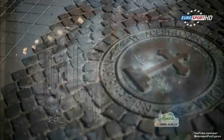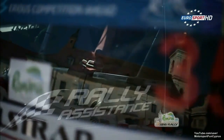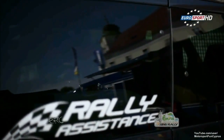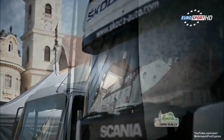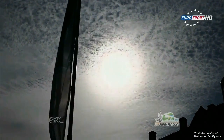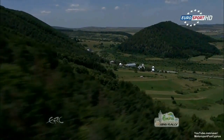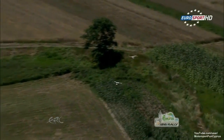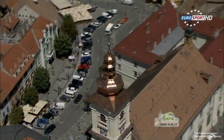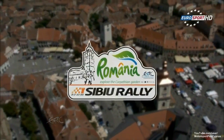Located some 282 kilometres north-west of Bucharest, Sibiu was the capital of the Principality of Transylvania between 1692 and 1791. It's one of the most important cultural centres of Romania, designated a European capital of culture in 2007. It makes for one of the most scenic and spectacular service parks in international rallying, with quaint historic buildings lining the Piatta Mare, the large square in the centre of town.